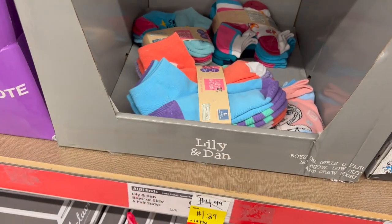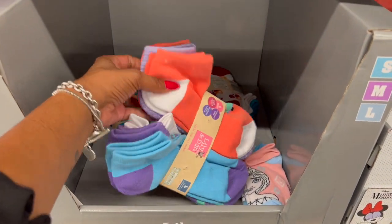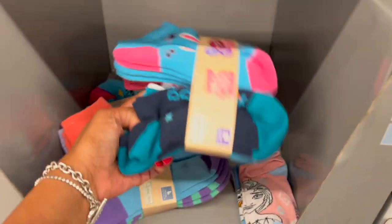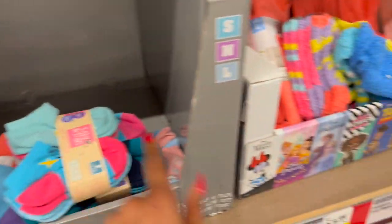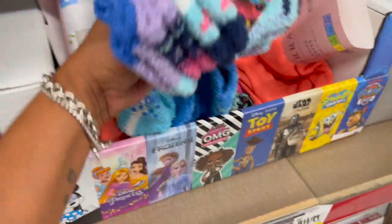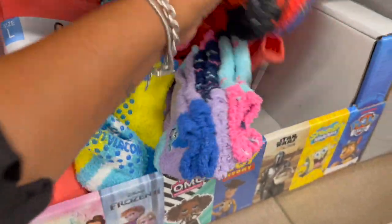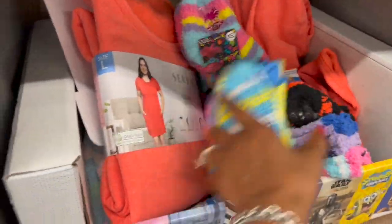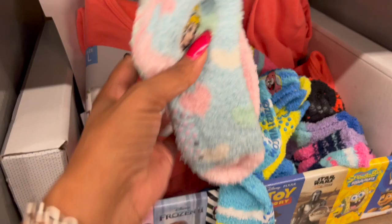Not a bad deal on the Lily and Dan Boys or Girls Socks — you get six pairs for $1.29. They have several styles available, which is a great deal for $1.29. They also have the three-pack Fuzzy Socks — Trolls, Spongebob, and Paw Patrol. These are $1, and they have a lot of them here for a buck. That's a great deal as well.